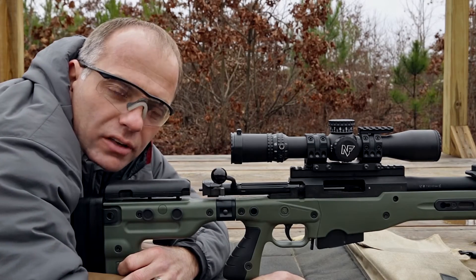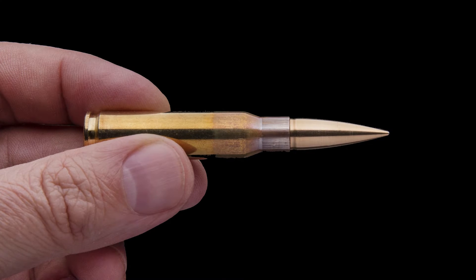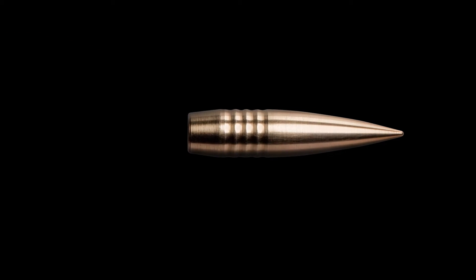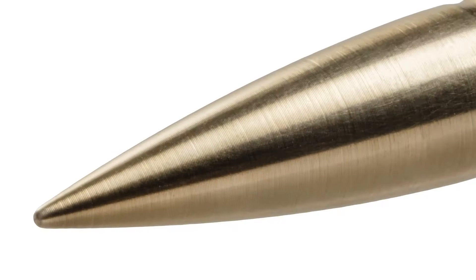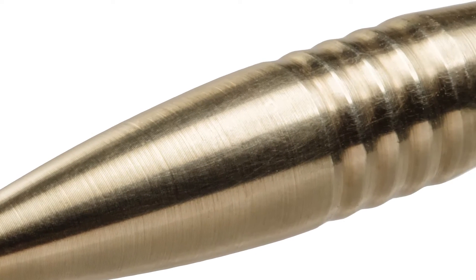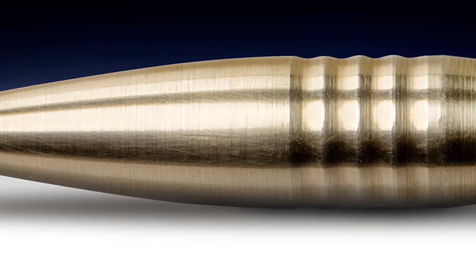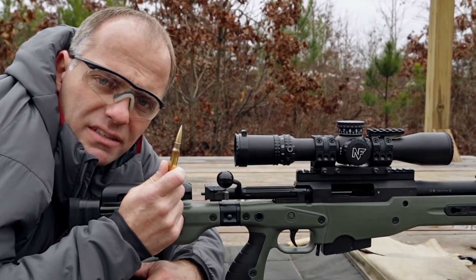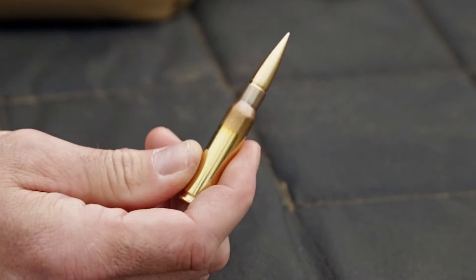You want a 308 that shoots like a 300 Win Mag? Who doesn't. Introducing the new G9 Competition Series bullet. The G9 30-caliber 154-grain bullet has a G1 ballistic coefficient of 0.578, verified by an Ailer 88. The magic is in the material selection and unique geometry of the bullet. This impressively high BC combined with higher velocity will give you magnum performance in a 308.